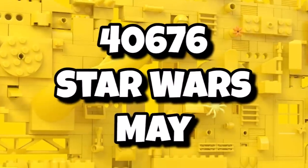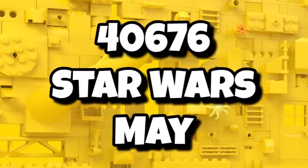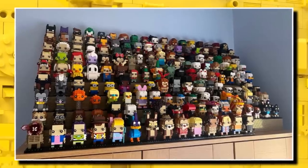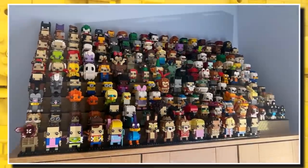Then we're also getting 40676, a Star Wars single or double pack also launching in May. I'm a huge Brickheadz fan, so I'm definitely excited for these. Can't wait for them to release and then add them onto my stand.